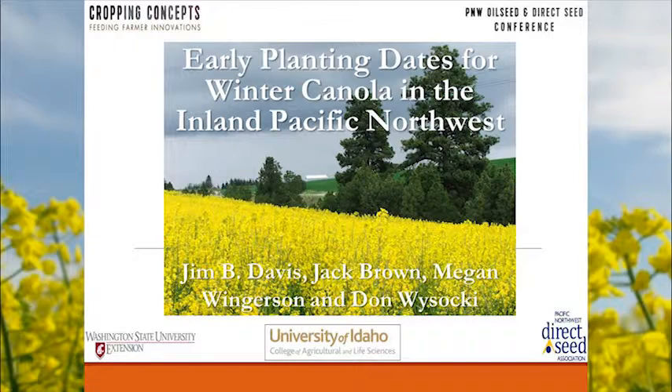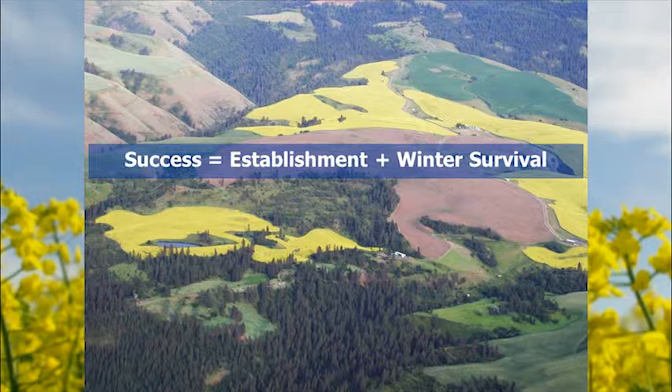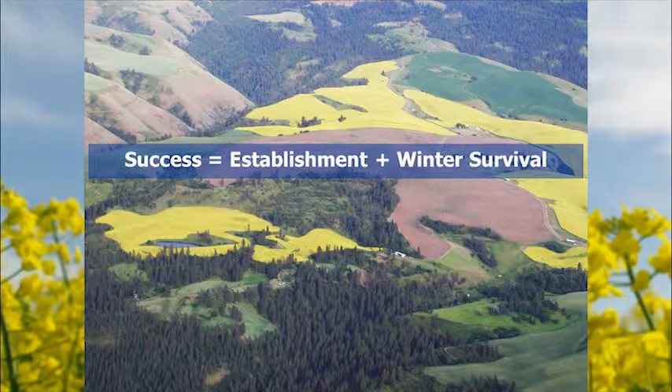There are two very important keys to having a successful winter canola crop: getting the crop established, and getting it to survive the winter. The key to establishment is moisture, and the key to winter survival is getting the plant large enough to have some winter hardiness. Based on growth chamber studies, we need about 300 growing degree days above 4°C to get the plant big enough to consider it capable of surviving the winter. Depending on where you're located, you can work backwards to find your latest planting date — generally the end of August, maybe the 5th of September in areas with a longer fall.